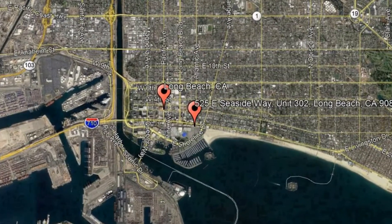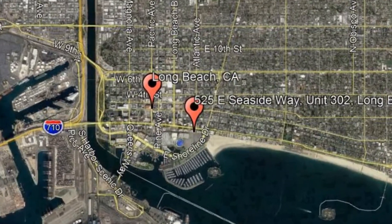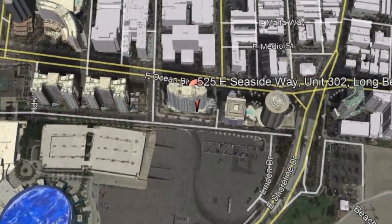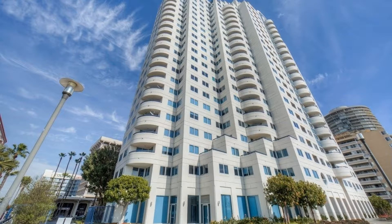Here are photos of an available rental property — make it yours today. 525 East Seaside Way, Unit 302, Long Beach, California. This one-bedroom, one-bathroom condo located in downtown Long Beach has it all.